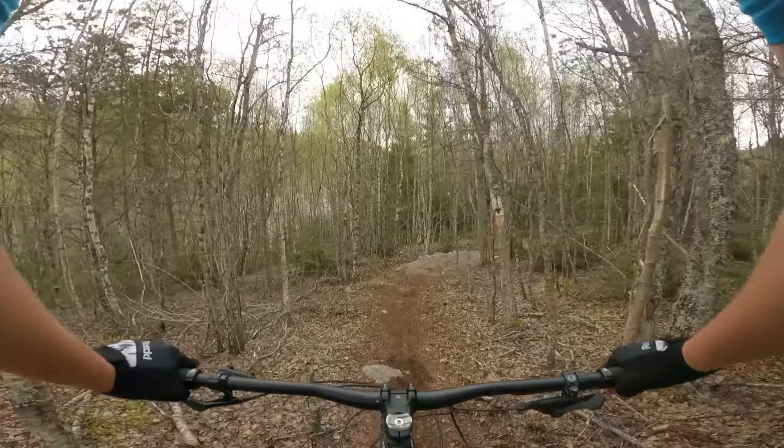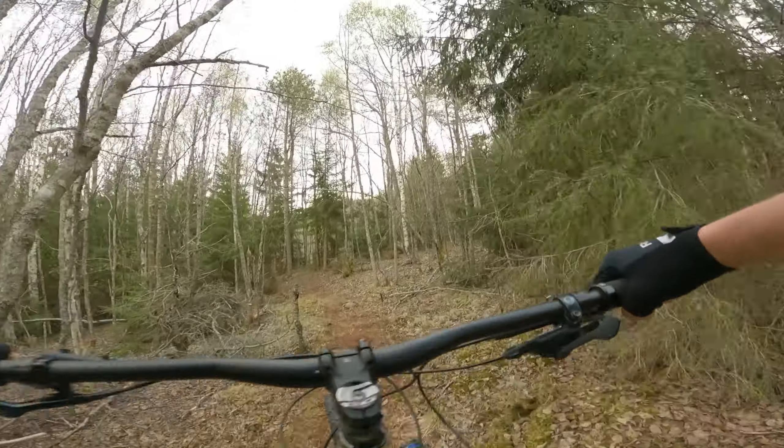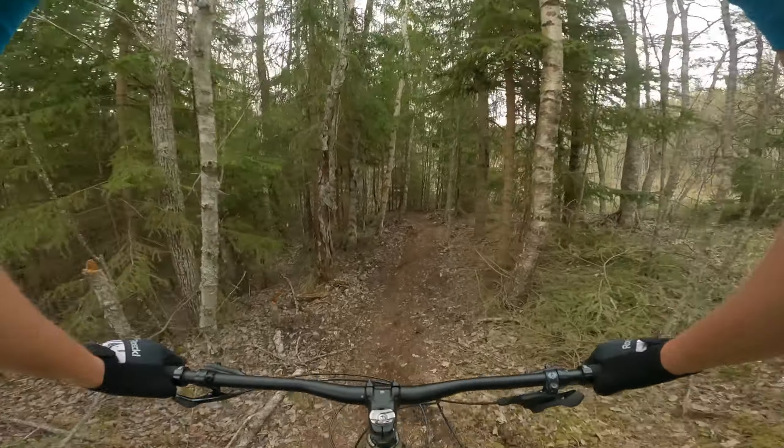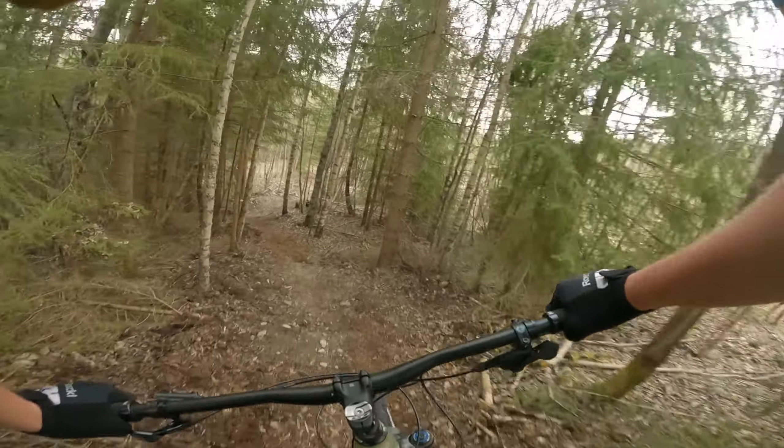This berm down here I built a couple of weeks ago. But I need to go back there and make it a little bit better, a little bit higher and longer.